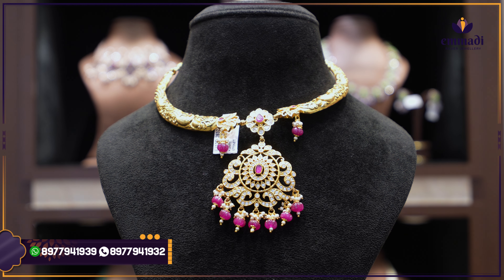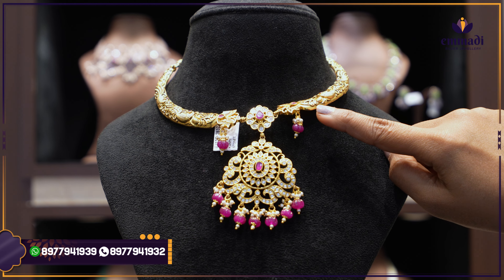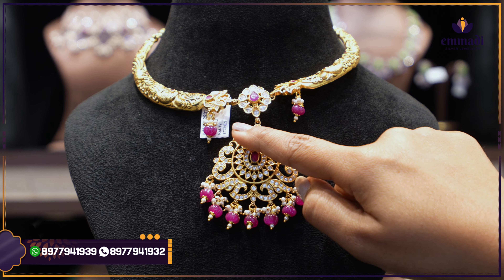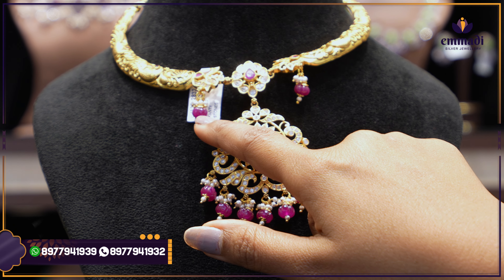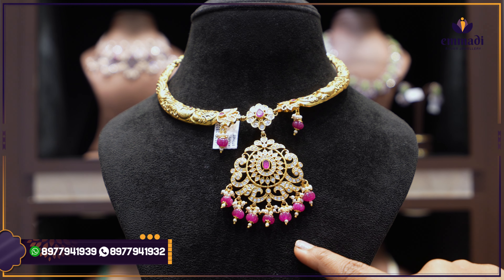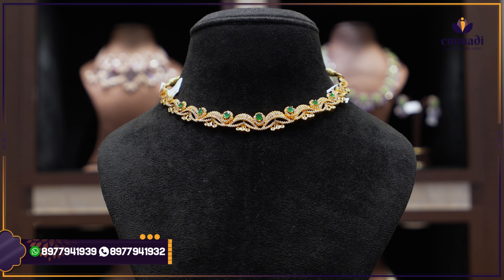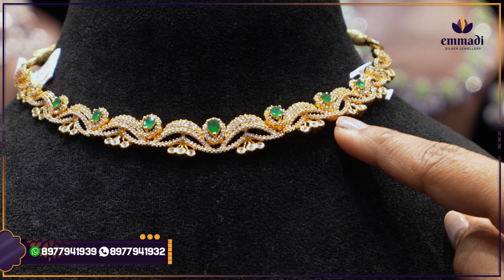Another kanti necklace with ruby bead hangings — a pumpkin-shaped kanti with a beautiful 3D floral and peacock design from the starting. In the middle, a leaf-shaped mani with kundan alignment and ruby stone, with floral design on both sides with ruby and pumpkin-shaped ruby bead hangings. The pendant is completely with kundan alignment with ruby bead hangings in pumpkin shape along with pearls. Price: ₹17,899.